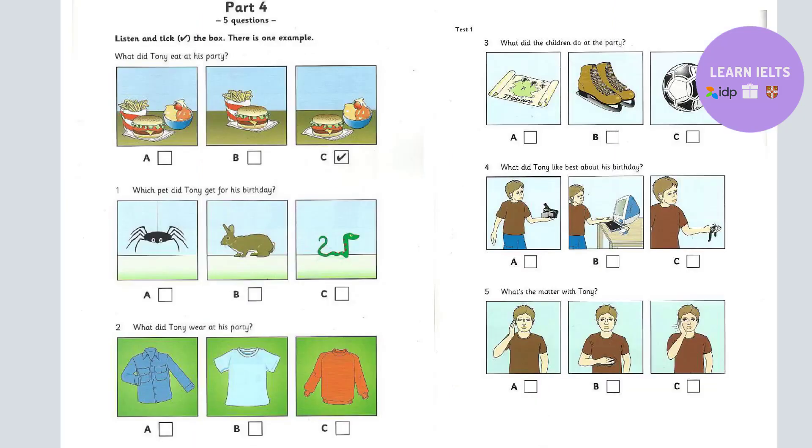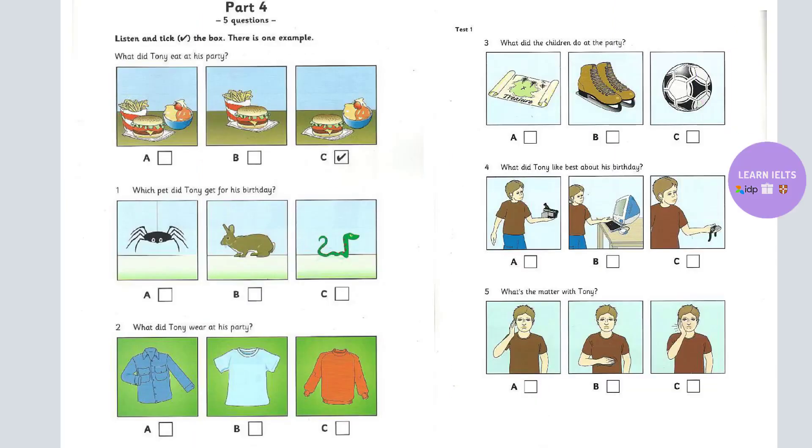Part 4. Look at the pictures. Listen and look. There is one example. What did Tony eat at his party? Hi, Aunt Sally. Did you have a nice birthday, Tony? Yes, it was great. What did you have to eat at the party? We had burgers. And chips? No, but we had lots of ice cream. Can you see the tick? Now you listen and tick the box.